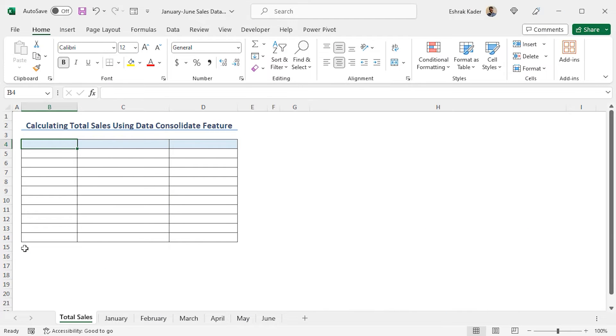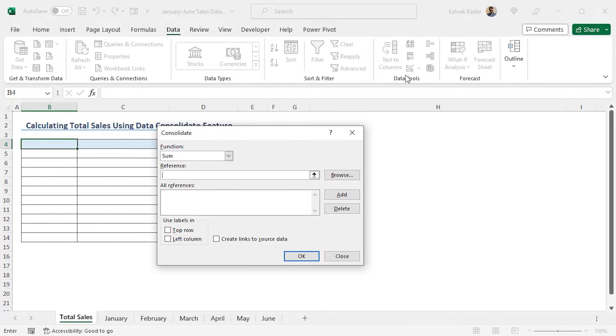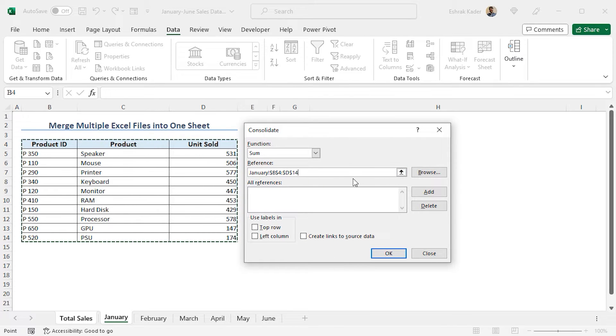You can use the Consolidate feature of Excel to get the product-wise total sales from January to June. For this example, I will use the January to June Sales Data workbook. I have inserted a new worksheet named Total Sales to store the totals. To apply the Consolidate feature, move to the Data tab. From the Data Tools section, click on Consolidate. This opens the Consolidate window. I will calculate the sum, so the Sum function is fine. As the reference, select the January worksheet and then select the entire dataset. Click on Add, and January is added to the All References field.